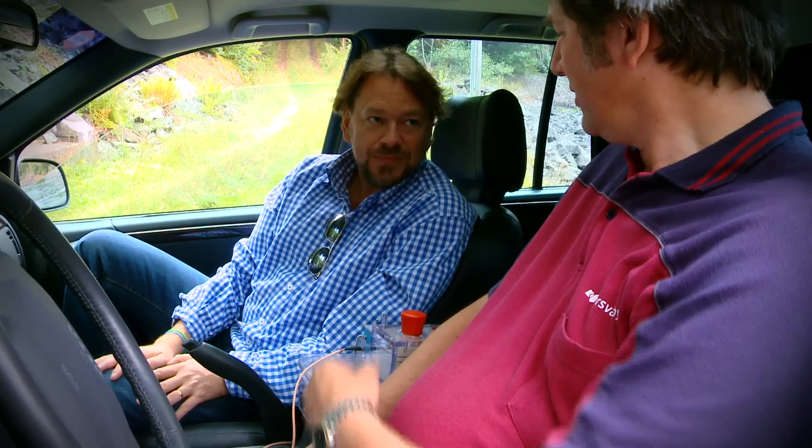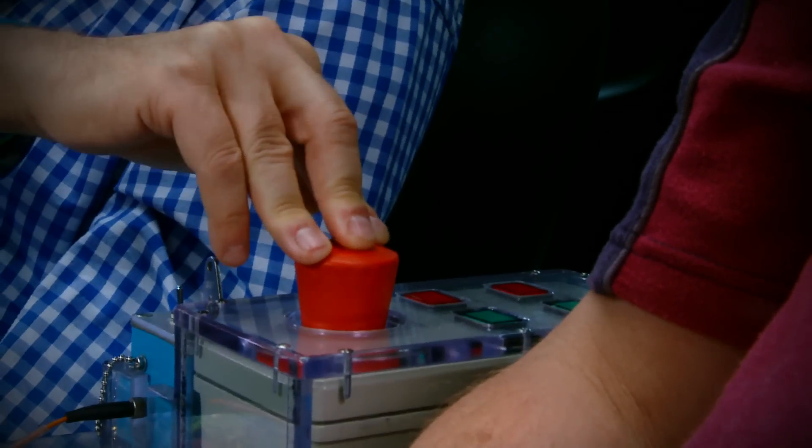Justin, how does this work then? Well, try to push that button — this one here? Yeah, okay, go ahead. There you go.